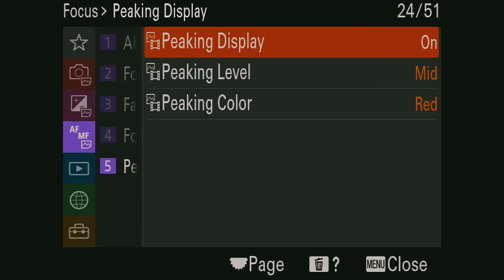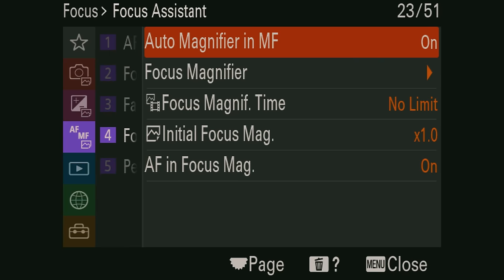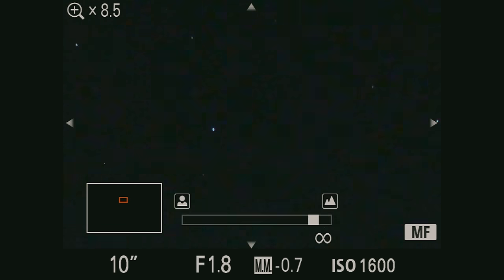A quick tip: I love to turn on focus peaking on my camera. Focus peaking assigns a color to the parts of your frame that are in focus, so it's really helpful for telling when your stars are sharp. I usually use the red focus peaking option because it stands out more. Manual focus assist is another really helpful tool on Sony cameras — if you adjust your focus ring it'll automatically zoom in, and hitting the center button on the back zooms in even more so you can get really close up on your stars.